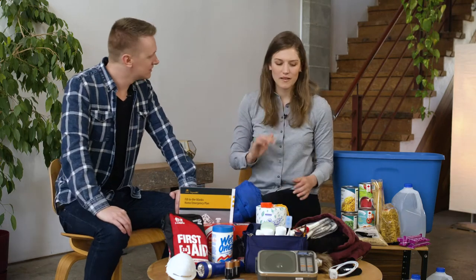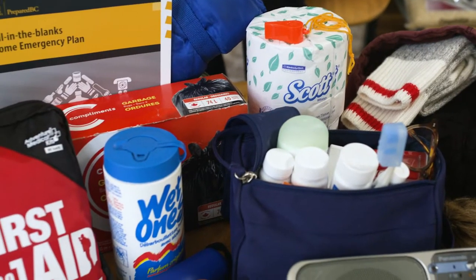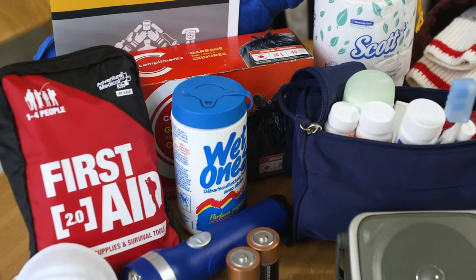Hey, what are you up to? Well, I'm just going through our emergency kit. Well, why do we need one of those? Well, for some emergencies like an earthquake or a severe storm, we could be without power and running water. Our emergency kit should have everything to keep us comfortable and safe for three to seven days.